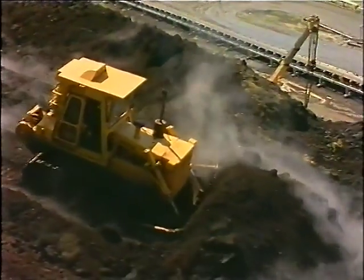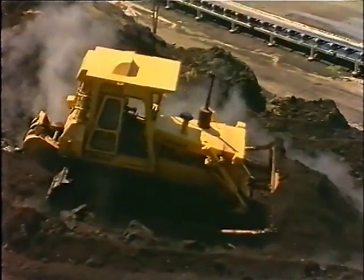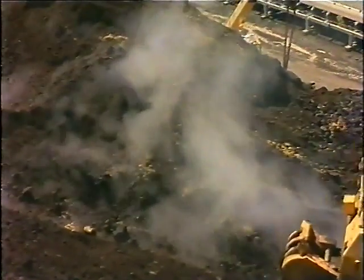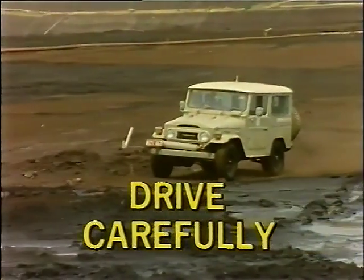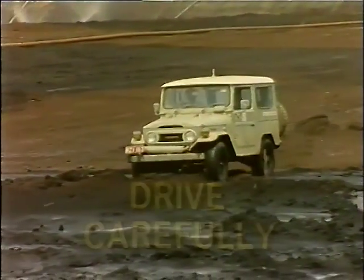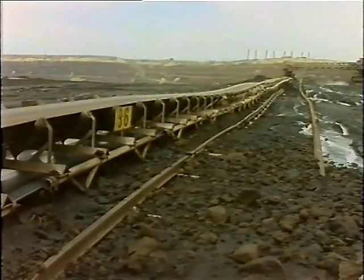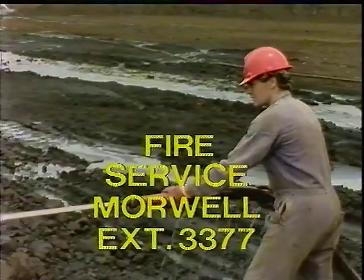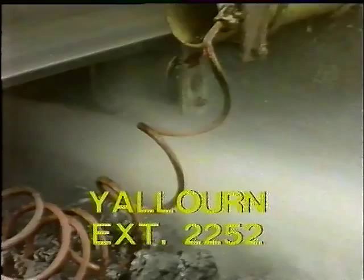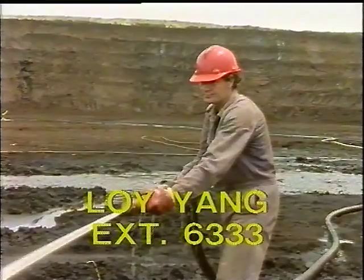Your safety and those of your workmates may one day depend on your reaction to a sudden outbreak of fire at the open cut. Remember these points: drive carefully on coal levels and minimise the amount of coal coming in contact with exhaust systems; wash the exhaust after coal splashes onto it; if you see smoke coming from a conveyor, establish the cause and take appropriate action; play water on heated parts and call the fire service on extension 33-77 at Morwell Open Cut, extension 22-52 at Yallourn, or extension 6-333 at Loy Yang.